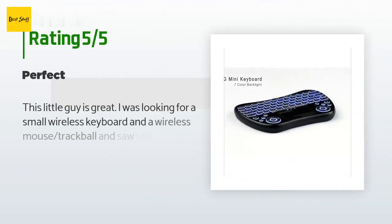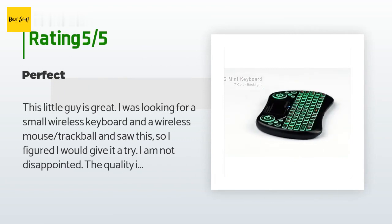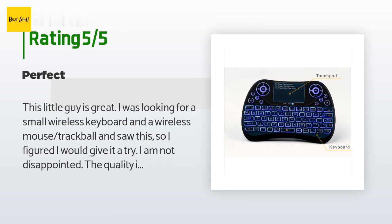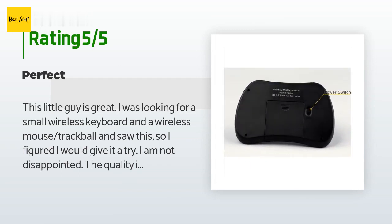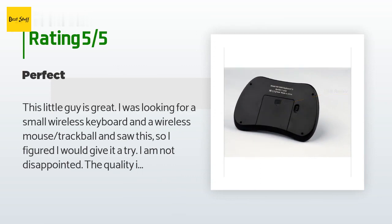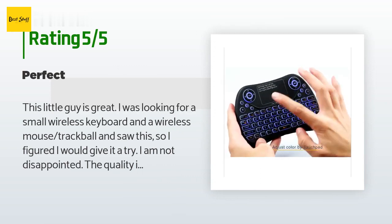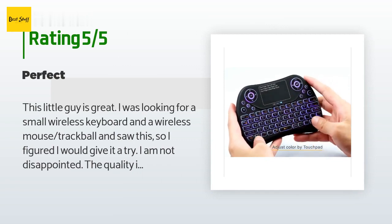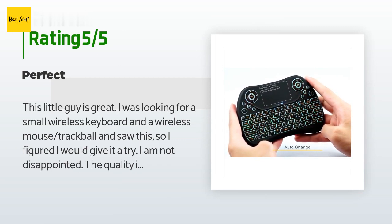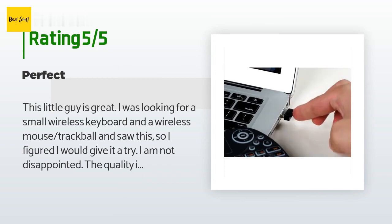The average rating of this product is 4.2 stars with more than 755 customer reviews. A customer said: this little device is great. I was looking for a small wireless keyboard and mouse trackball and decided to give it a try — I am not disappointed. The quality is top notch, the motion is fluid and smooth, and the buttons have perfect resistance. Everything about this is just perfect, with no hesitation when turning it on or using any of the functions. I needed something to control a distant monitor for my security cameras and weather station.